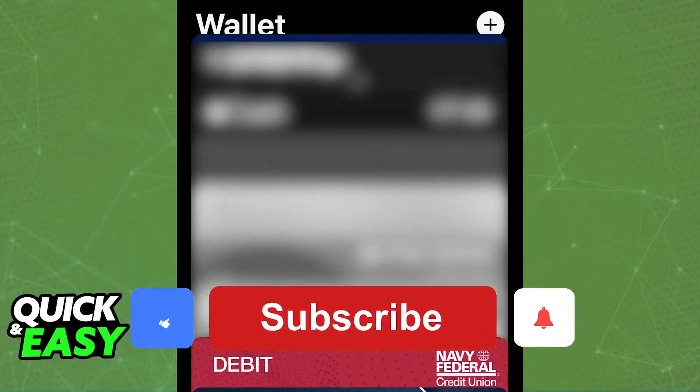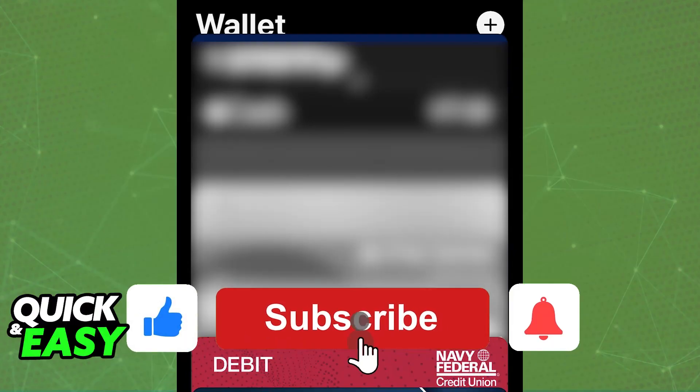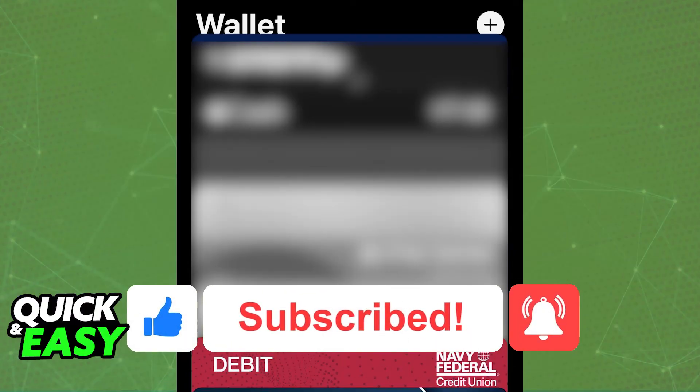I hope I was able to help you with how to verify your Navy Federal card for Apple Pay. If this video helped you, please be sure to leave a like and subscribe for more easy tips. Thank you for watching.